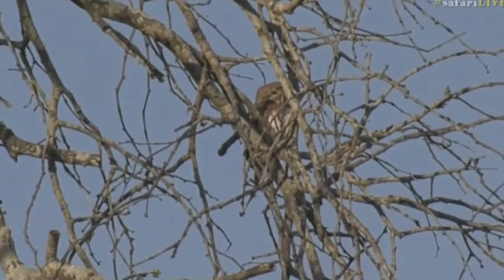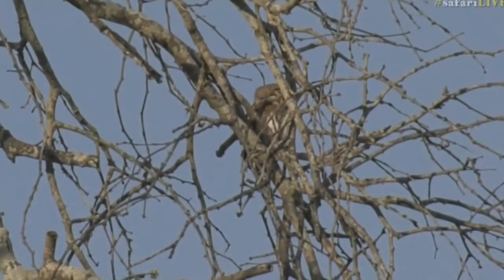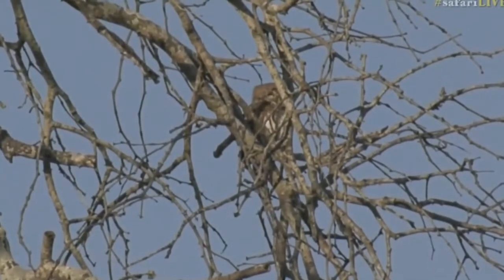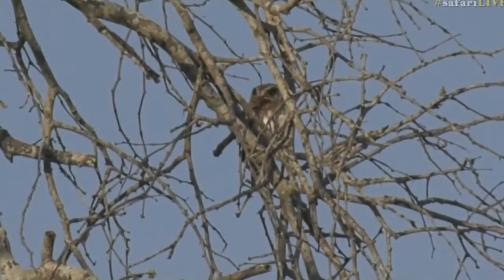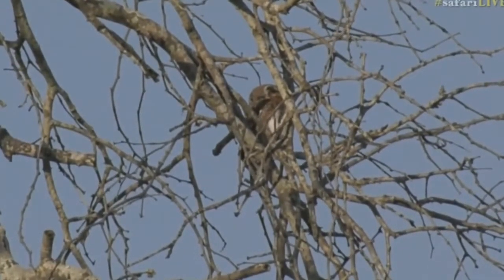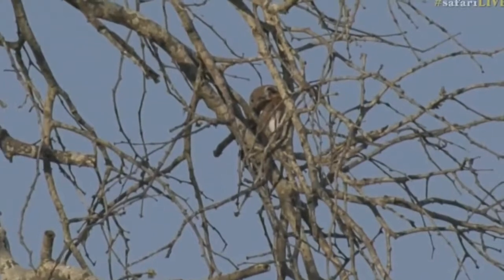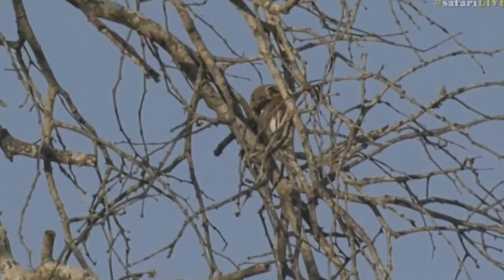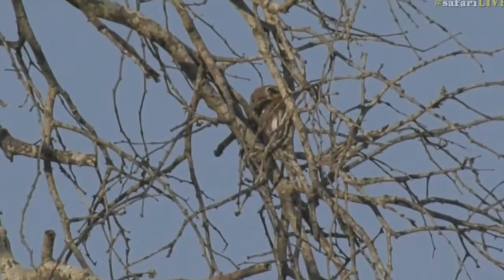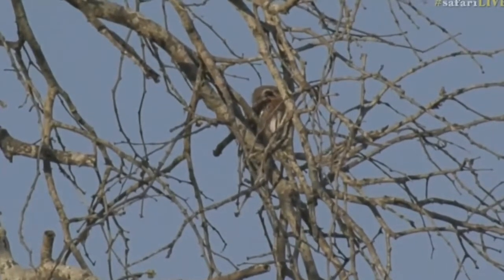They occasionally whistle and give that territorial call during the day, but they are more active at night. Some of the larger owl species are definitely mostly nocturnal — you might spot them sitting in trees during the day — but some of these little owls do move around during the day.